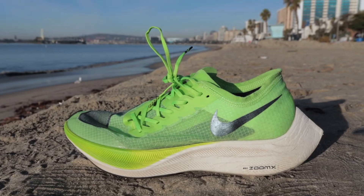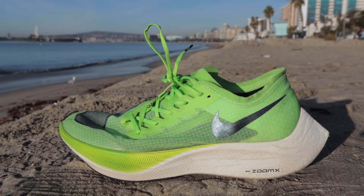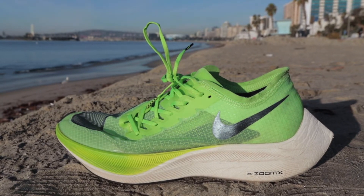Kipchoge and Kosky broke records in them, Nick Simmons cut them open, Jamie approved them, and Willi raced exclusively in them for the last four months. Today let's talk about the best running shoe of 2019, the Nike ZoomX Vaporfly Next Percent.